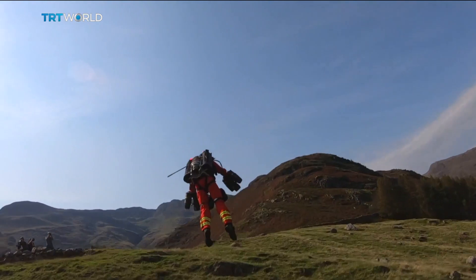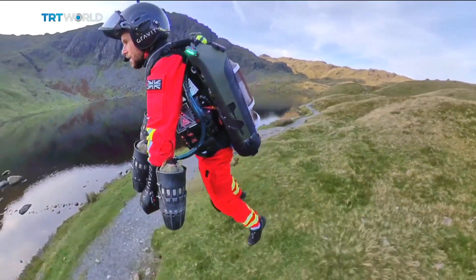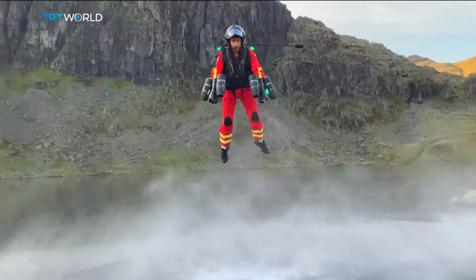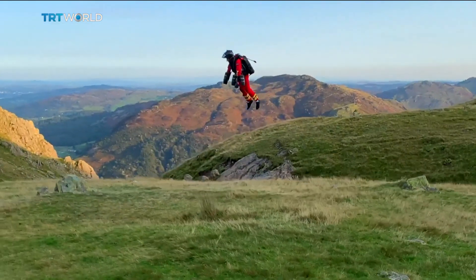It's absolutely astounding how quickly we're going to be at somebody's side that needs us. The suit has an altitude limit of 3,600 metres, which is more than two and a half times the height of the highest mountain in the UK. For now, the flying medic is still in trial phase, but this first test flight has demonstrated the huge potential it has to quickly ease suffering and save lives.